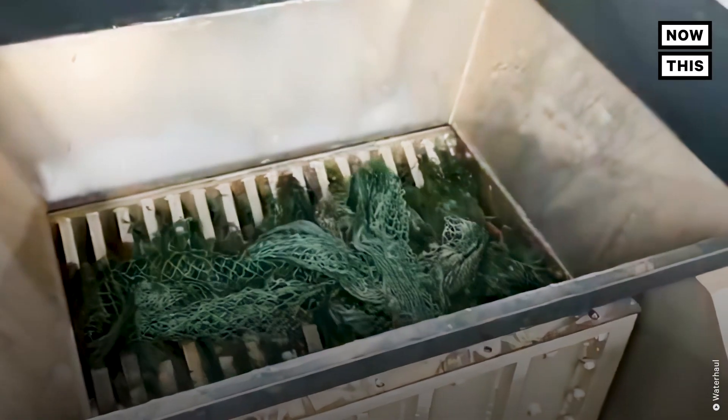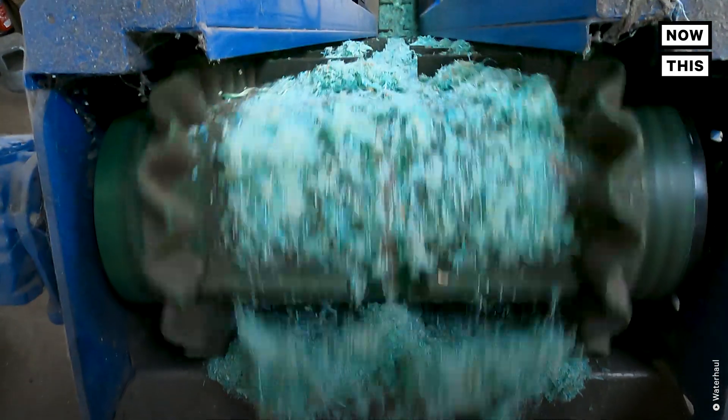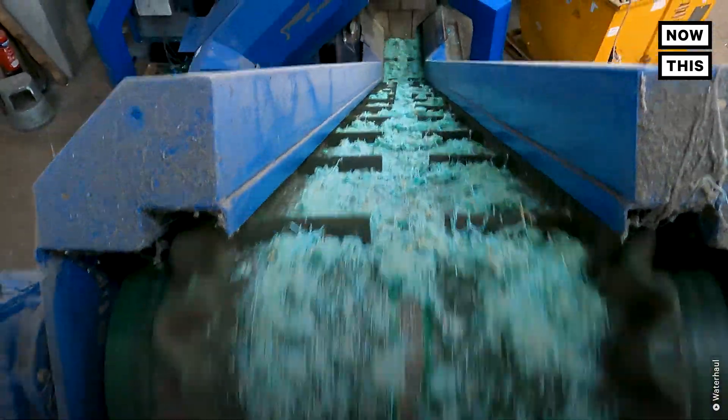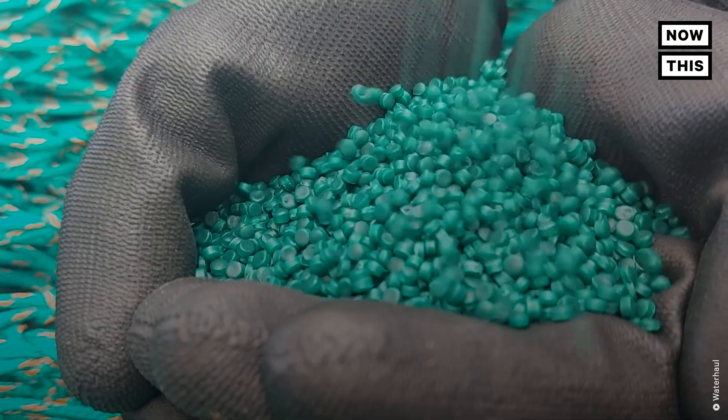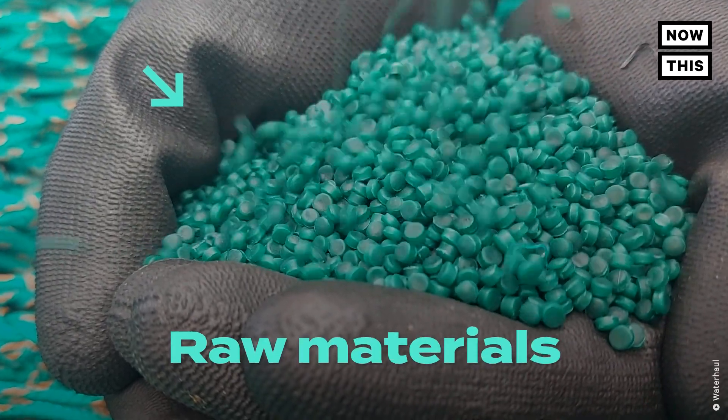Then the nets and ropes that are made of the same types of plastic are shredded into small fibers. Once converted into fibers, a washing process removes any contaminants like sand. After a good washing, alike fibers are melted down, extruded, and cut into little pellets, which are essentially the raw materials.